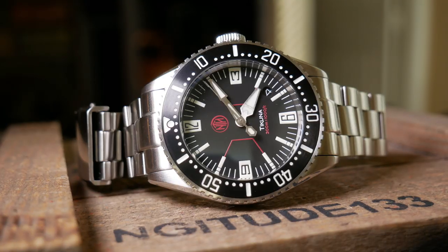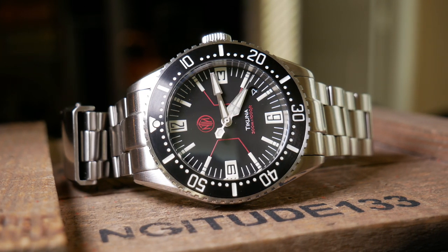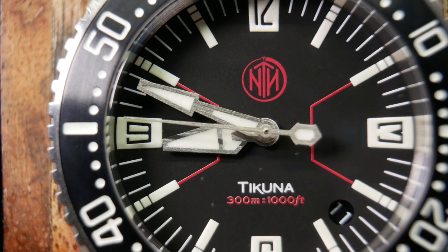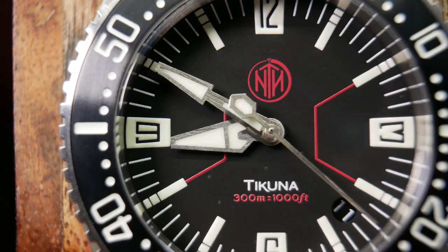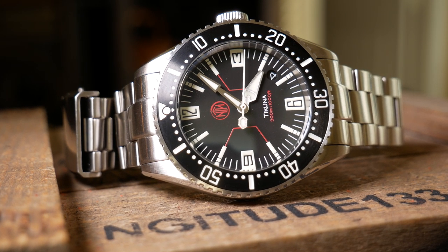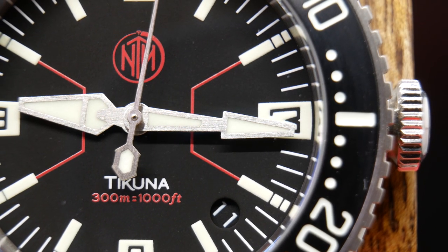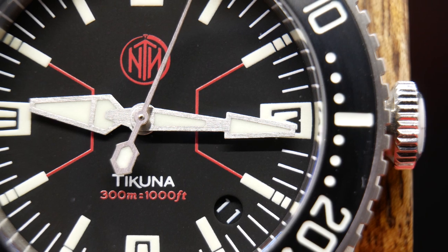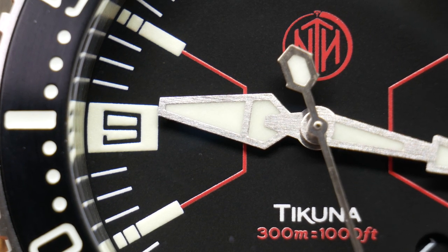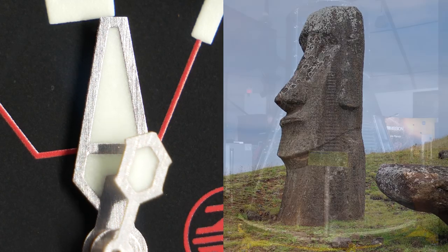And that leads us to the hands, which is really one of the most interesting things here and what drew me to the watch. They really aren't like anything I've ever seen before, and I'm really not sure what to call them. The second hand is a stick with a hexagonal counterweight, while the minute hand just kind of seems to be two arrows back to back. And then there's the hour hand — whether you want to call it a geometric arrow, maybe a tiki head, or even a space capsule, just take your pick.